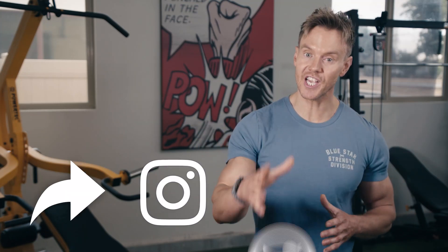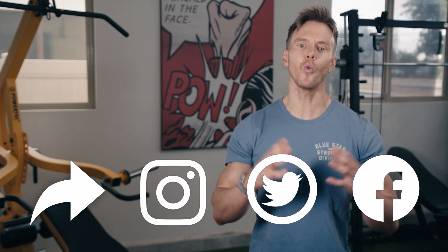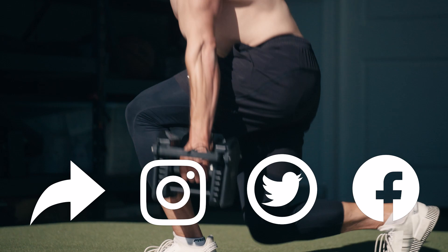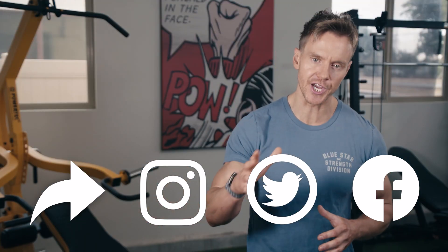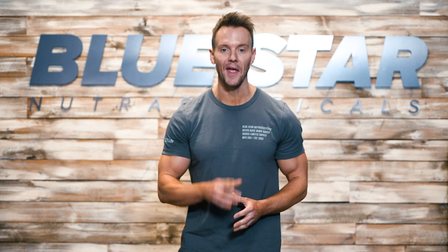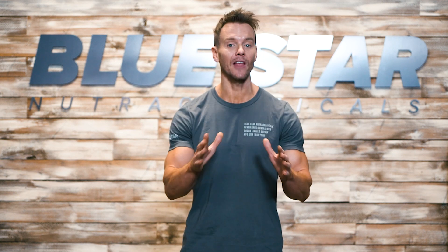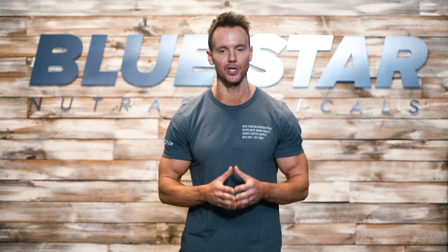Last but not least, be sure to share this with anyone you know who'd love to see it. The more viewers and support we can get, the bigger and better our videos can be. Send this to a friend or share on social — whatever you can do to help spread the word, we really appreciate it. Keep training hard and we'll see you on the next one. Make sure you're subscribed so you never miss our brand new videos every week, and don't forget to stock up on Blade — click the link here to take advantage of today's special offer.